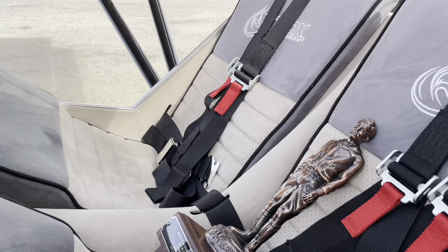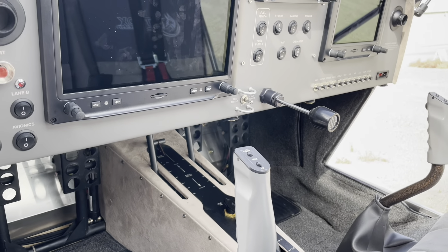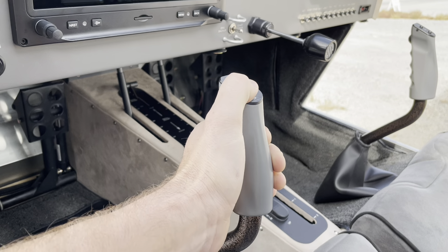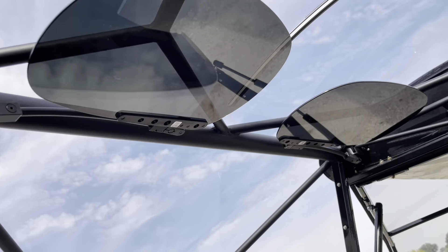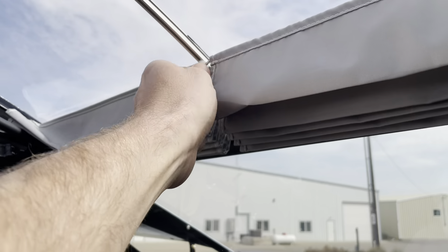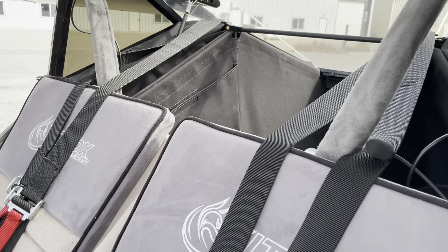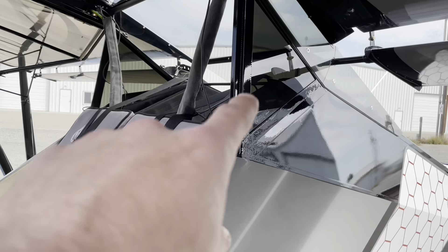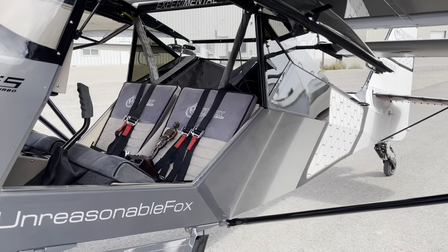It's got every upgrade feature that you can get from Kitfox, and then several of my own. It's got the 3-axis autopilot with a yaw damper, custom stick grips with trim on the stick and a push-to-talk on the front, little accent trims. It's got the Rosen sun visors and the Koger sunshade, which is nice for the bubble canopy — you pull it and give yourself shade. I did smoke acrylic quarter windows back there, and I think that just ties in with the black paint and you can still see out of them, so it's kind of a win-win.